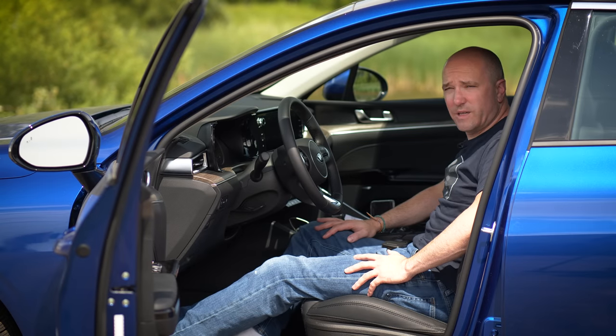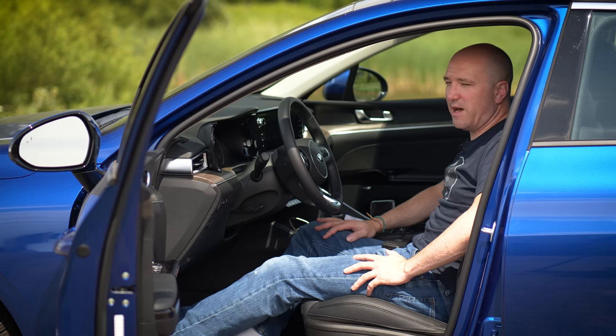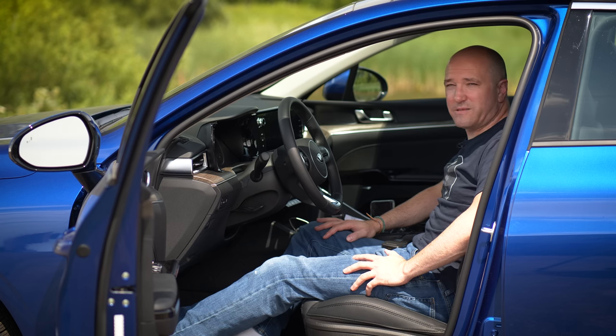The Kia Optima is dead — now it's the K5, which makes things more confusing if you don't understand alphanumerics like I don't. However, there are some big changes here so let's get started.